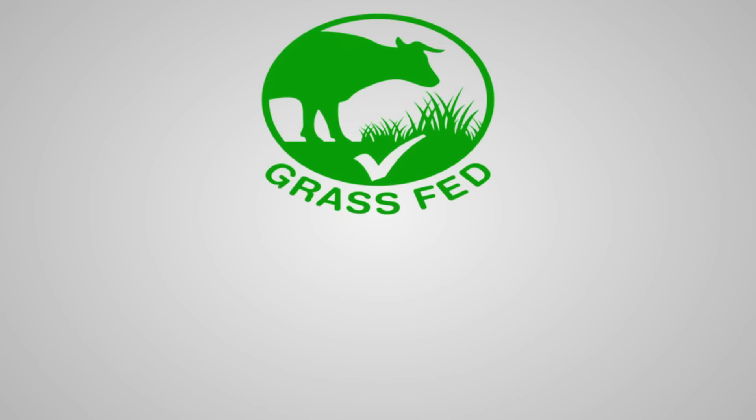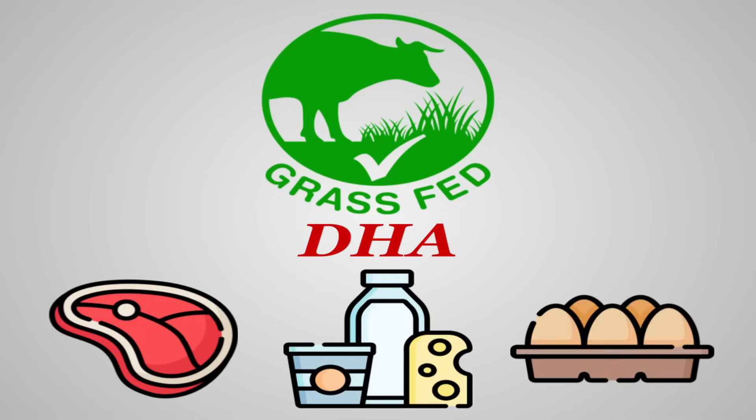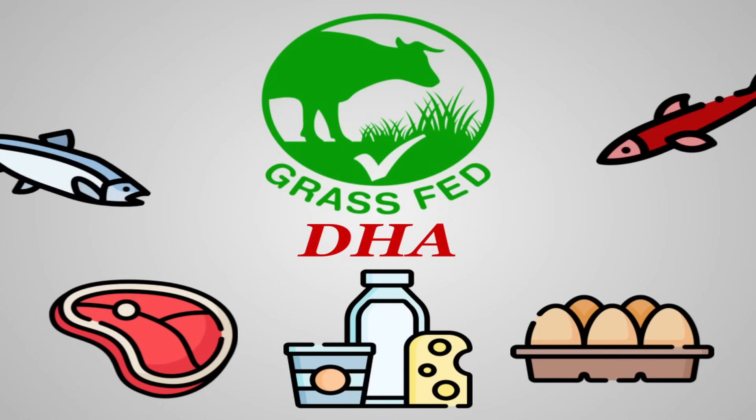Grass-fed land animal products can be a decent source of DHA — much more than their grain-fed counterparts at least. This applies to grass-fed meats, dairy, and eggs from pasture-raised chickens, though some form of marine omega-3 source is still recommended, especially to acquire EPA.